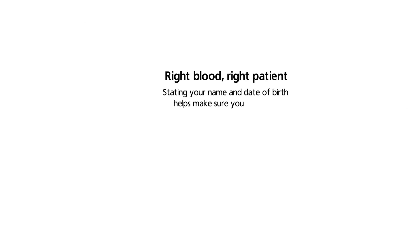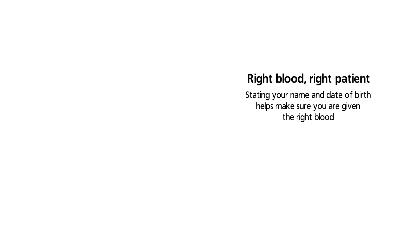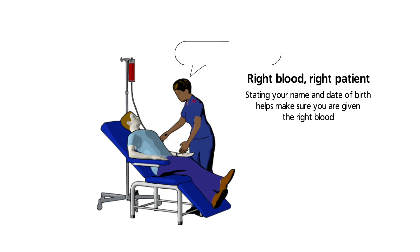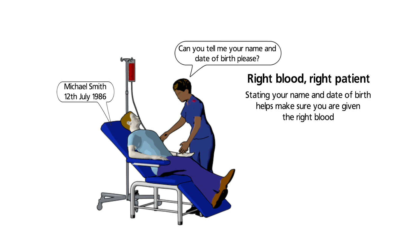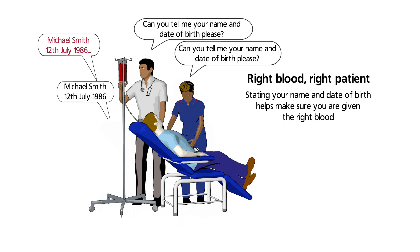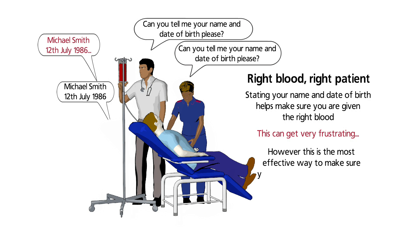The most important way to make your transfusion safe is to ensure that you are getting the right blood. You can help your nurse or doctor by clearly stating your name and date of birth when asked to do so. This can get very frustrating, especially if you are receiving many different treatments and are repeatedly being asked your name, even by people who know you well. However, this is the most effective way to make sure you are getting the correct treatment.